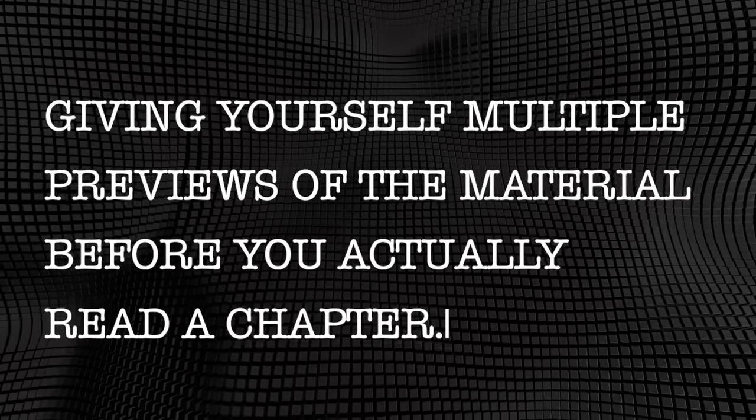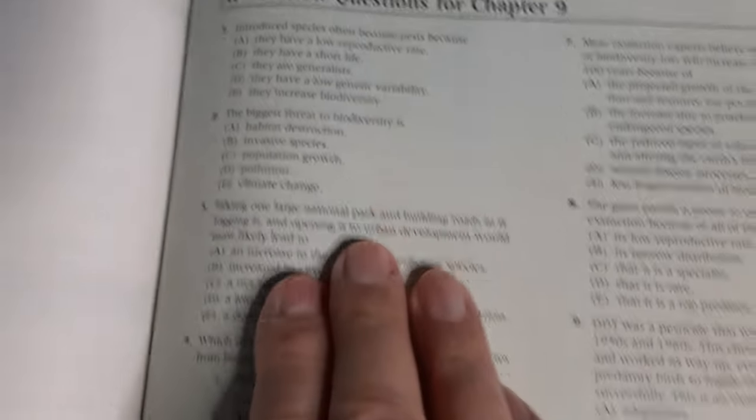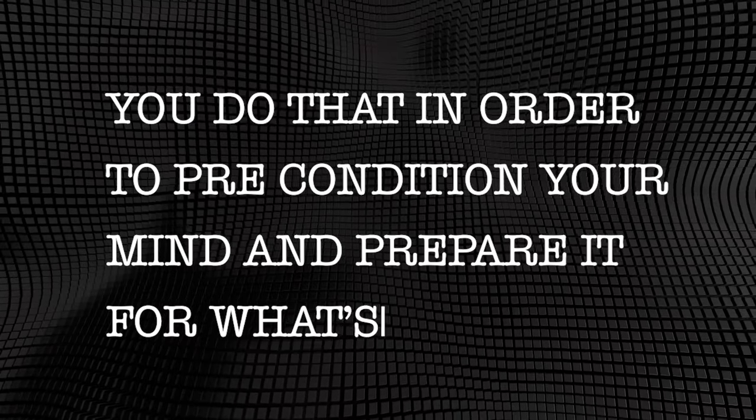Let's start with a couple of general rules for helping you remember more of whatever you're reading. In my breakthrough video called How to Absorb Textbooks Like a Sponge, I talk about the benefit of giving yourself multiple previews of the material before you actually read a chapter. In short, you want to glance over each page, read any quizzes at the end of a chapter, go back and read the headlines, sub-headlines, and any captions on illustrations — basically, read anything in bold font. You do that to precondition your mind and prepare it for what's to come — like a movie trailer previewing coming attractions.